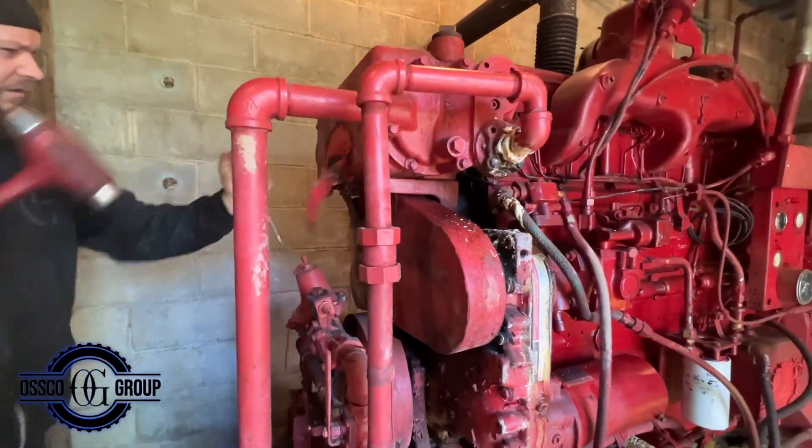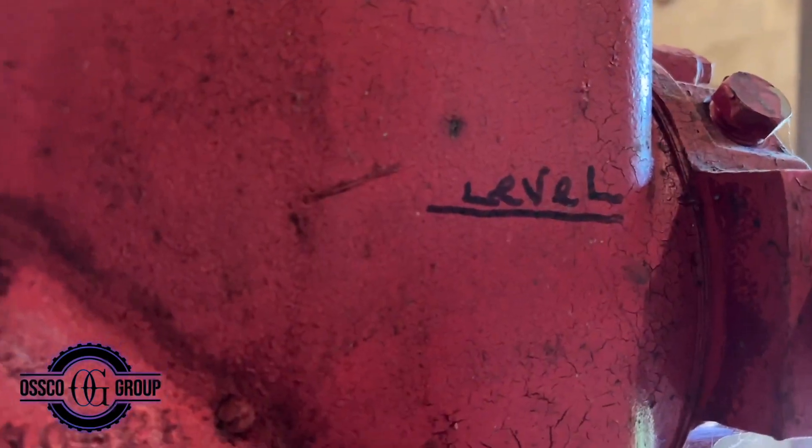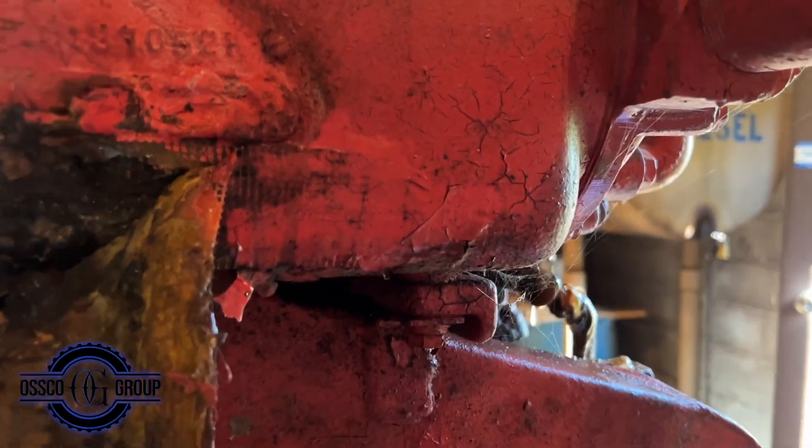Here is another attempted repair on this engine with fiberglass patches. This leaking motor has been an issue for years, and now it's time for OSCO Group to fix it.